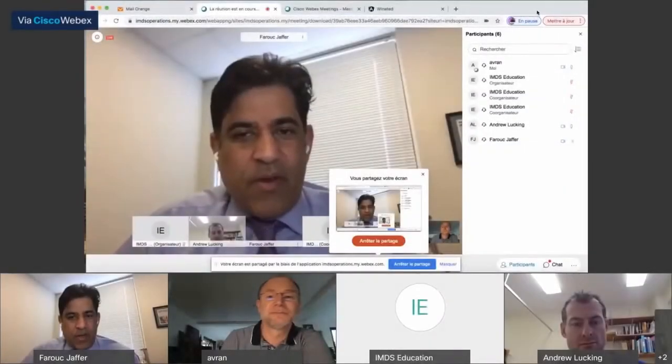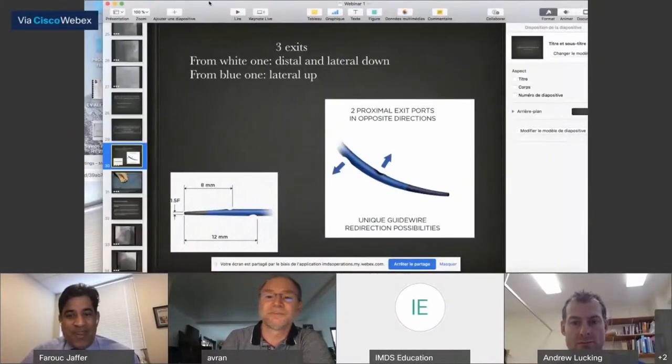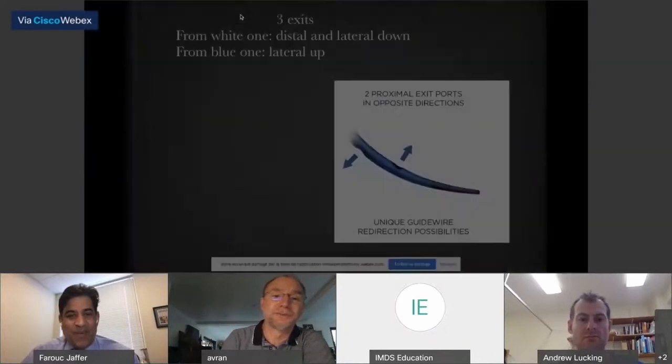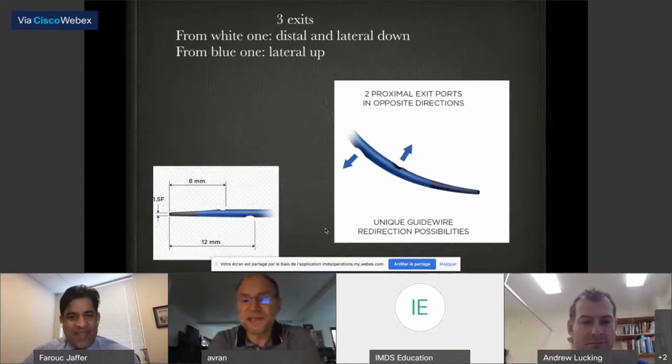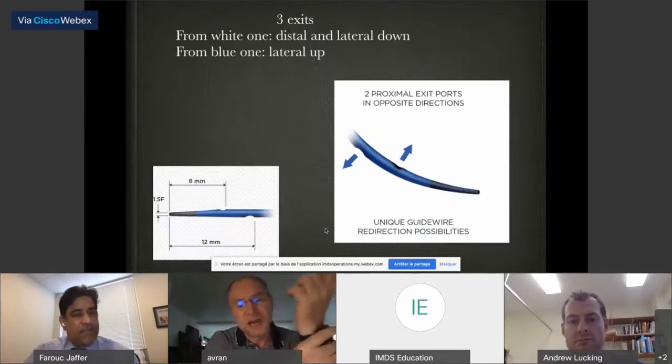Sure. If you want, I can share my screen again to explain more clearly what the anatomic structure of the Recross is. The Recross has three exits: a distal one and two lateral exits opposite each other. I'll use a short video to make it clear. In the blue part, there is a mandrin — you flush both sides, the blue one and the white one.